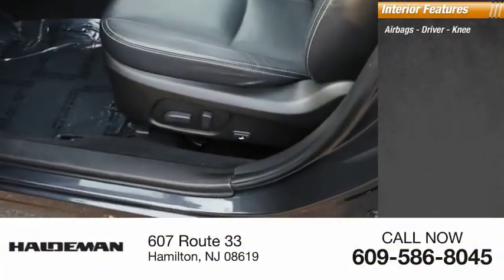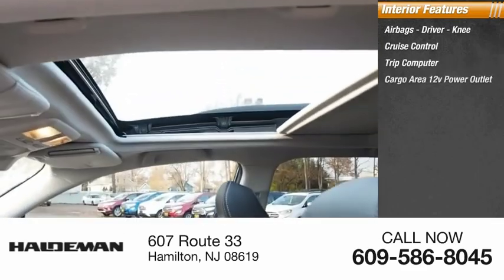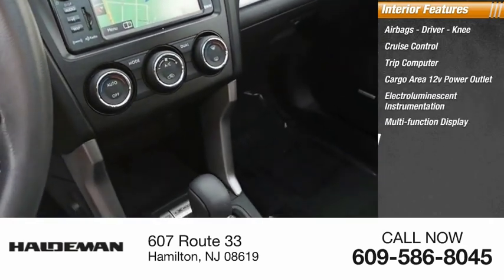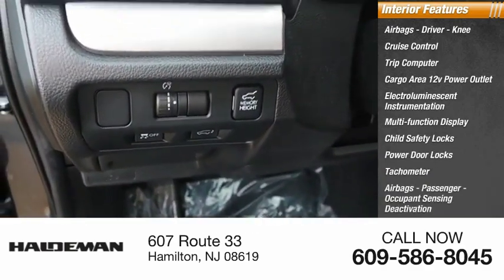Inside you'll find airbags — driver, knee — cruise control, trip computer, cargo area, 12-volt power outlet, electro-illuminescent instrumentation, multi-function display, child safety locks, power door locks, tachometer, and passenger airbags with occupant sensing deactivation.